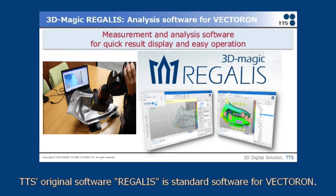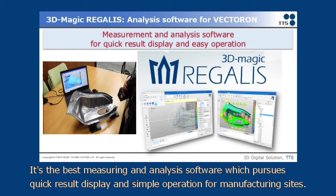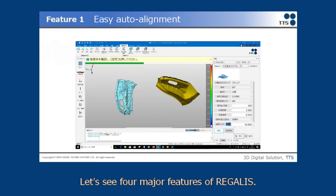DTS original software, Regalys, is the standard software for Victron. It is the best measuring and analysis software, which pursues quick result display and simple operation for manufacturing sites. Here are 4 major features of Regalys.